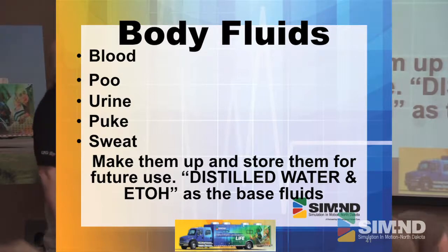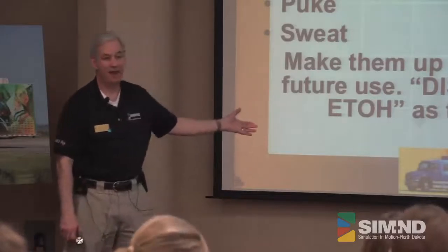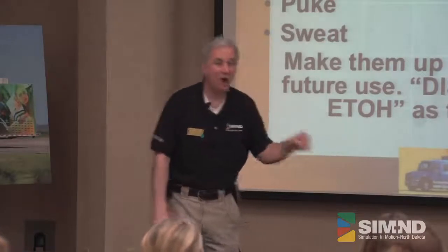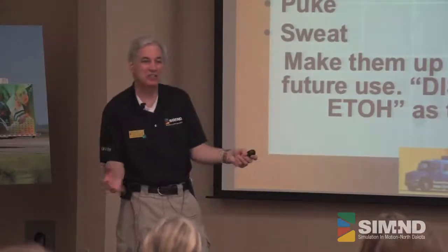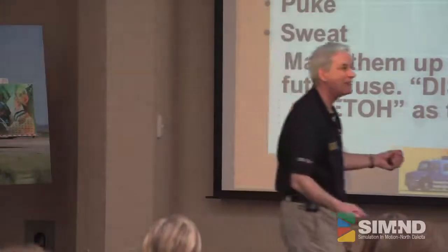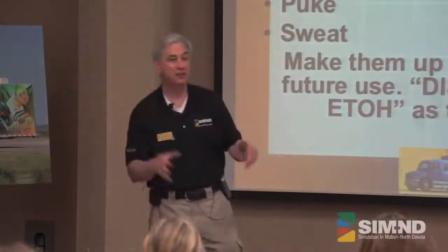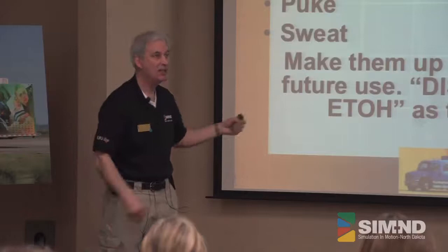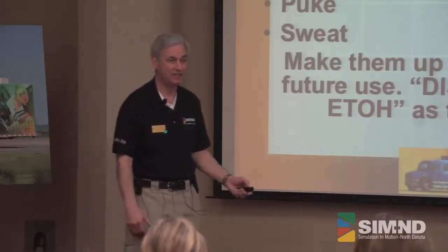Body fluids — we're going to teach you about blood, poo, urine, puke, and sweat. We do make them up and we store them. I've got some of the best diarrhea stored in the refrigerator downstairs — all different levels, colors, and consistencies. Especially for the med students we've got to have that type of stuff. Why remake it each time? We make it and store it. If you use distilled water with a little bit of alcohol, you don't get much growth, so you can save these things much longer.